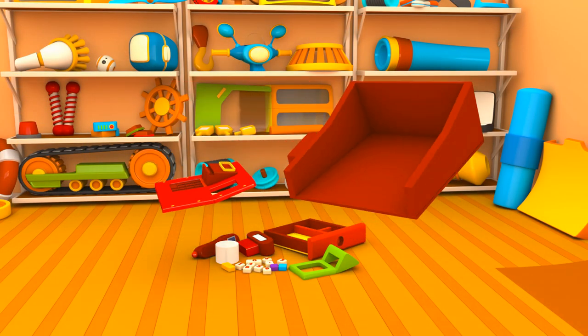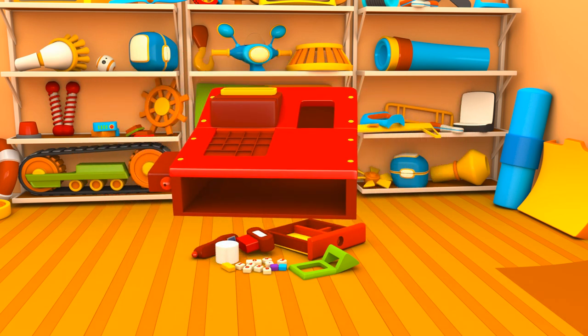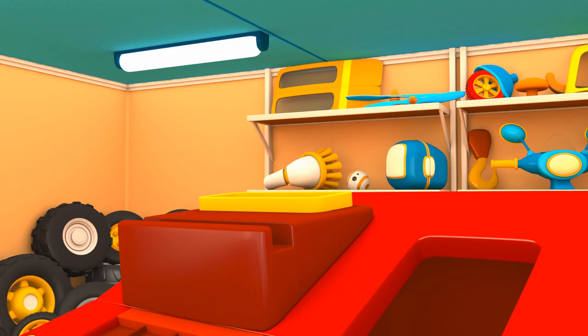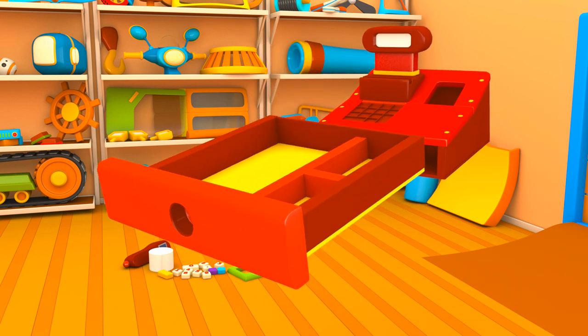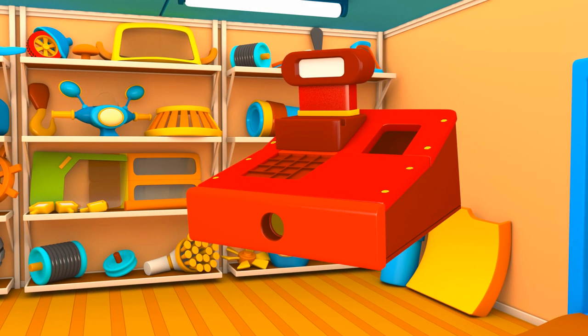We'll connect the two biggest red parts. Now set the screen on top — like this. This is a box for coins. Let's put it in place. Leo is building a cash register!